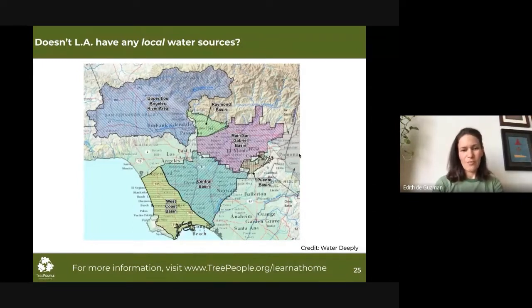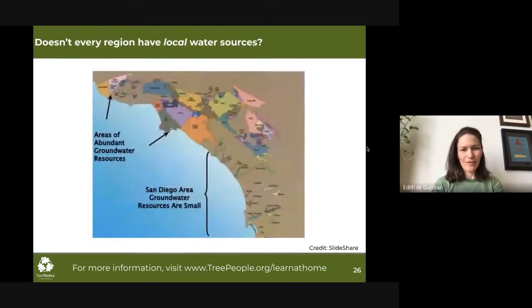If you are looking for films to watch while self-isolating at home, might I suggest Chinatown, which tells a fictionalized version of LA's water history. We are also really fortunate in the LA area to have such abundant groundwater resources. Our neighbor to the south, San Diego, does not have this fortune — they've been prompted to look toward desalination to solve their water issues. Fortunately, that is not necessary for Los Angeles, because we have so many other opportunities and less destructive sources of water than desalination.